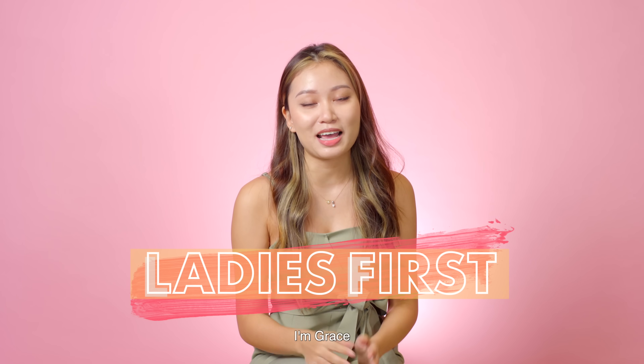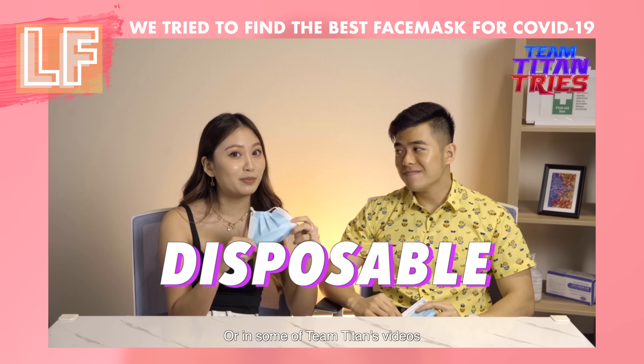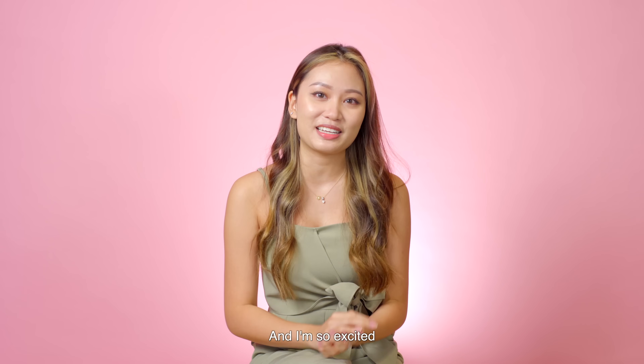Hi guys! Welcome to another episode of Ladies First. I'm Grace and you guys may have seen me in the class series or in some of the Team Titan videos. It's my first time filming on Ladies First and I'm so excited!